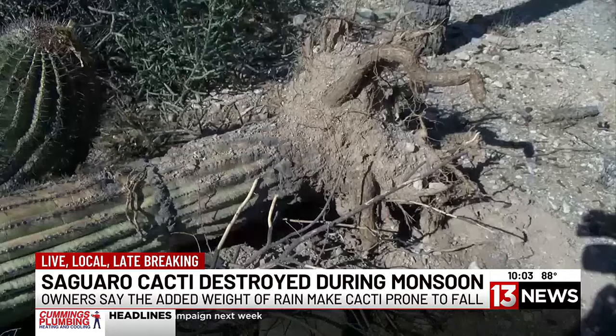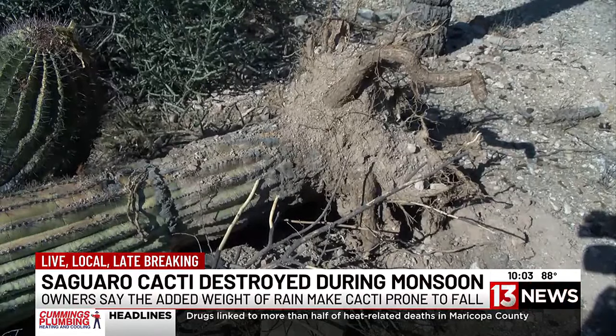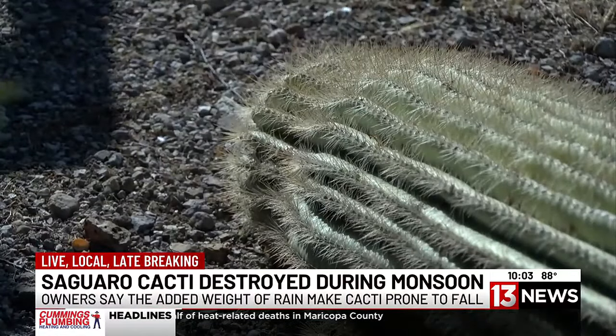The height adds a lot more wind resistance. And this one didn't have a tap root that went straight down — it had a lot of big roots that went out to the side, but nothing going down. It was just flat on the bottom.